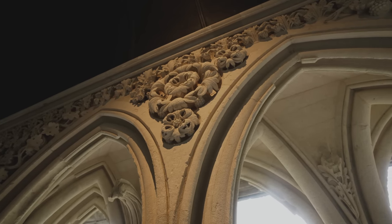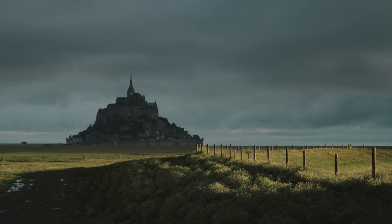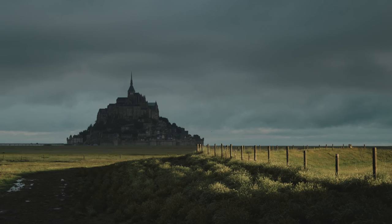8世紀初頭、岩山に立つ小さな礼拝堂から始まり、11世紀には巡礼者が集まるフランス有数の聖地となり、13世紀には「驚異」La Merveilleという建築が建てられ、英仏百年戦争時にはフランスを守る要塞となり、革命時には牢獄として使われ、そして現在世界中の旅行者を魅了する観光地となったモン・サン・ミッシェル修道院。岩山の頂上に立つ修道院を見学すれば、かつて修道士たちが過ごした生活を垣間見ることができ、石が刻んできた長い歴史を感じ取ることができるでしょう。ぜひモン・サン・ミッシェルに立ち寄りの際は修道院の内部も見学してくださいね。